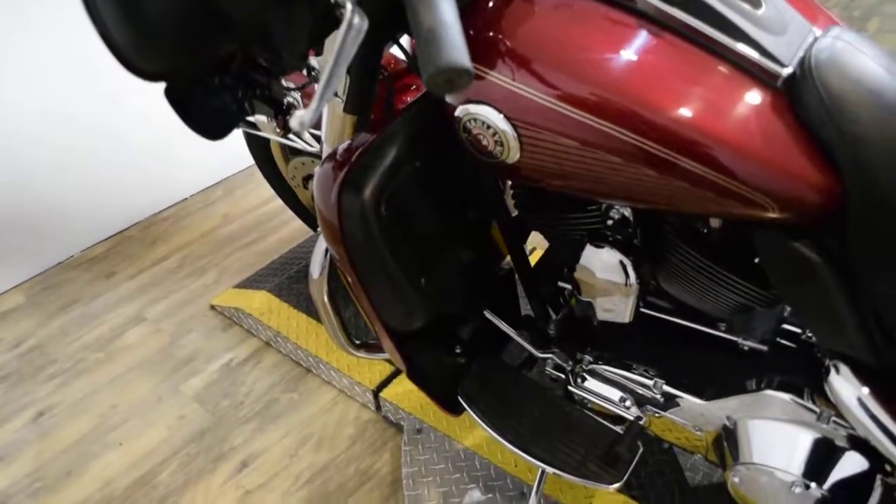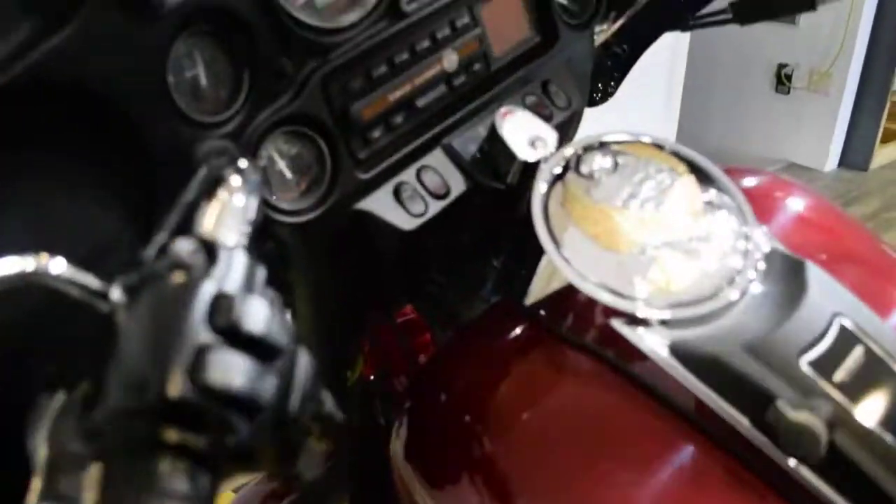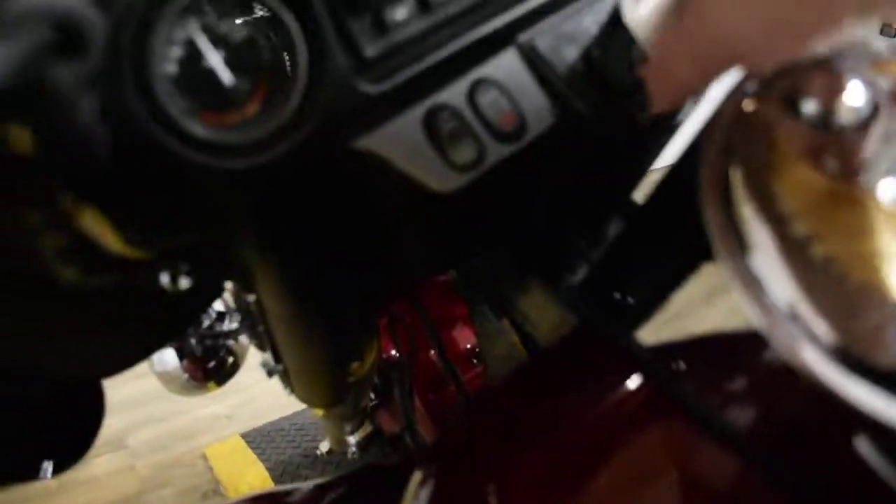This bike has been serviced and safety inspected and is ready for the road. It has 67,611 miles on it.